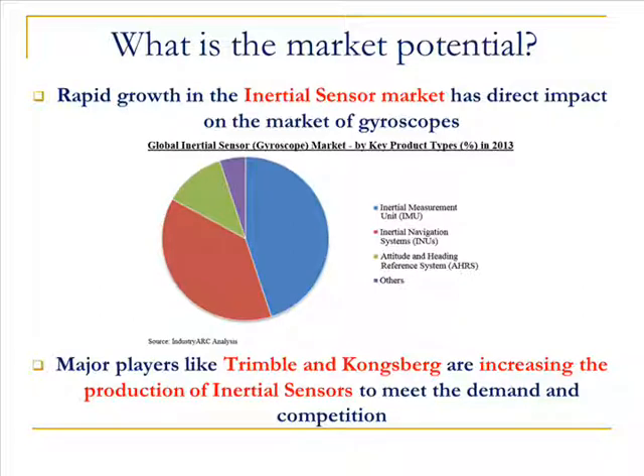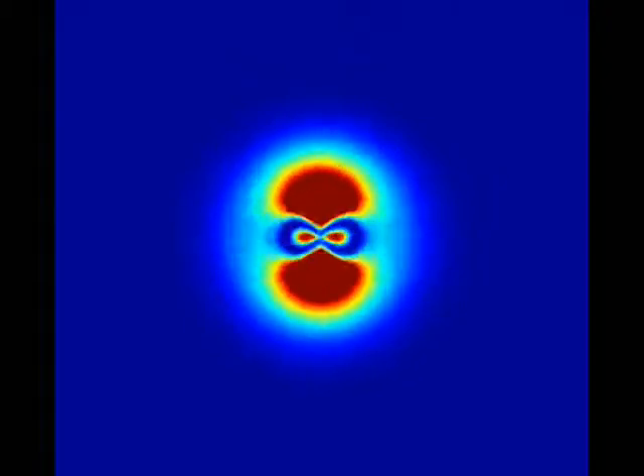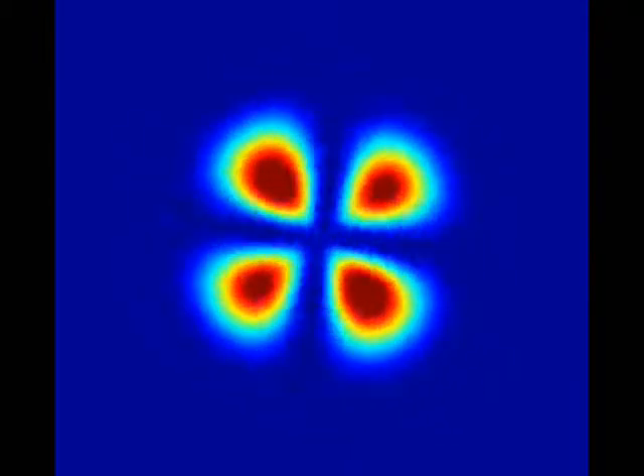By sending a special state of light through a thin film, we can image the interference pattern to determine the rotational rate of the device. Here, we can see the interference pattern that is produced by the polariton interferometer.